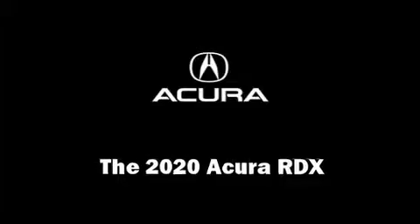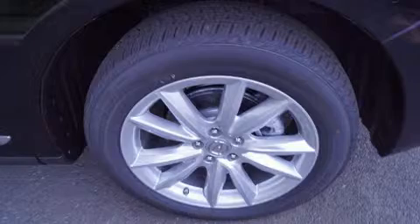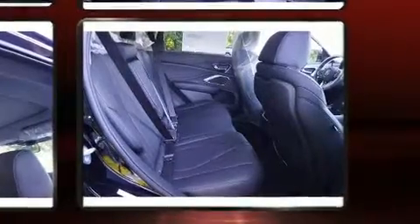Get excited about the 2020 Acura RDX. Under the hood, you'll find a four-cylinder engine with more than 200 horsepower, providing a smooth and predictable driving experience. Turbocharger technology provides forced air induction, enhancing performance while preserving fuel economy.